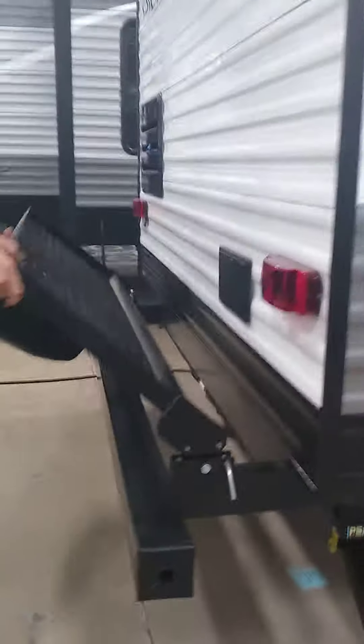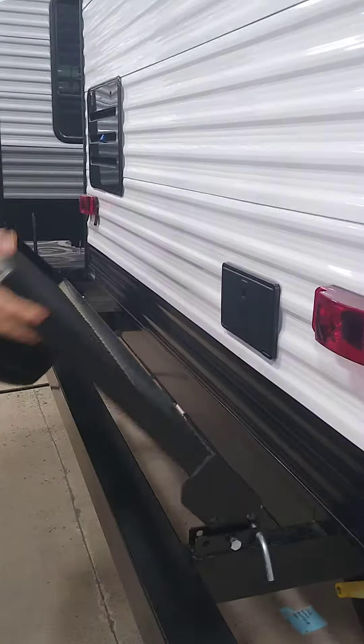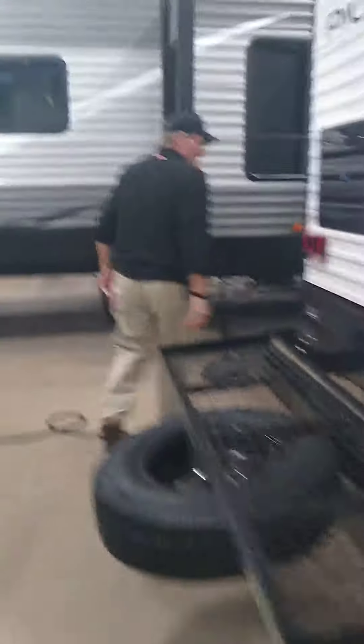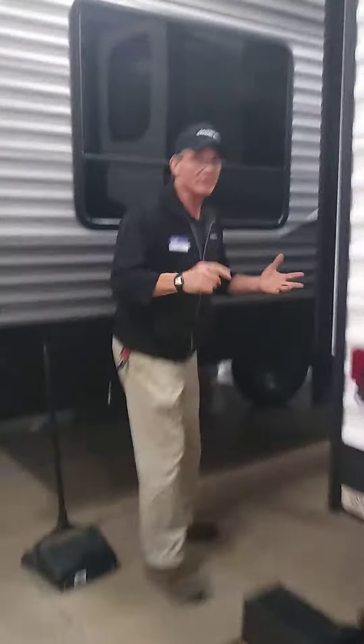We've got this rack that pulls up your spare tire and doubles for storage of anything. Around the side here, we've got an outdoor shower and black tank flush. Lots of nice goodies on this Pioneer RK280. Stop on in to Gander RV and check it out.